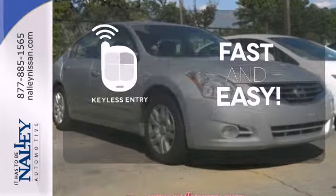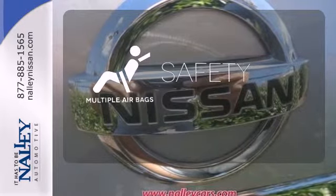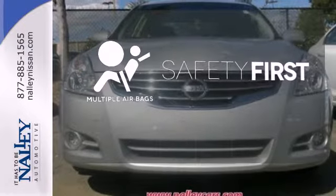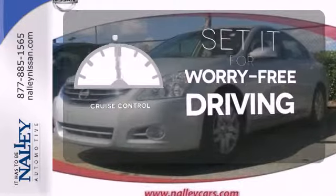Getting into your car is fast and easy with the keyless entry. Be prepared for the worst with the multiple airbags. Cruise control sets the standard for worry-free driving.